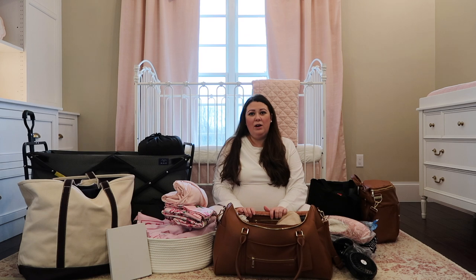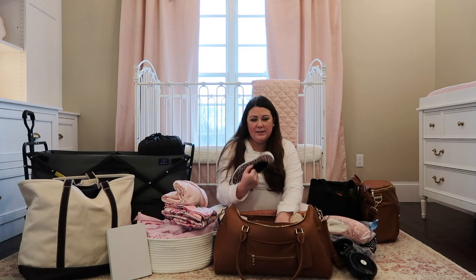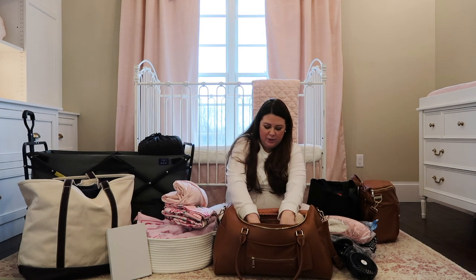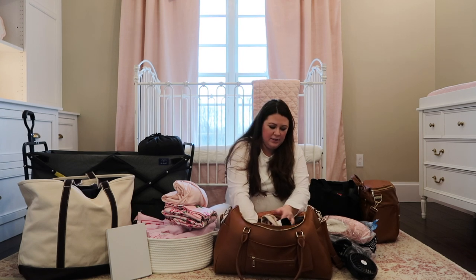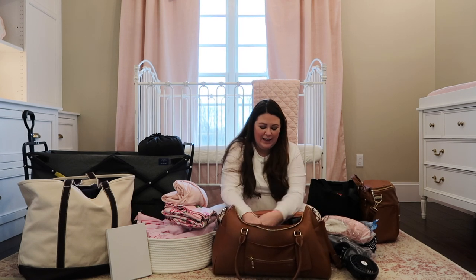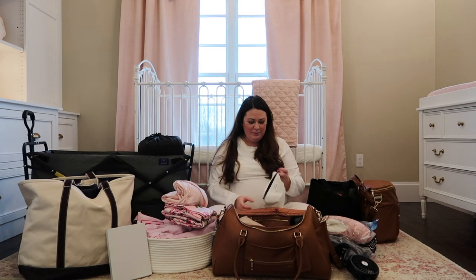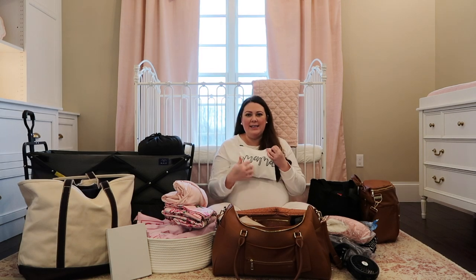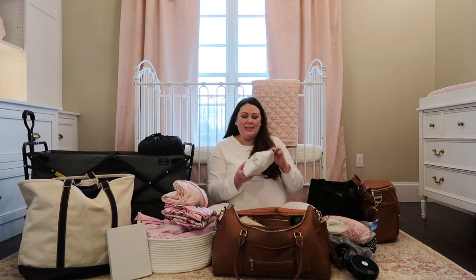I also packed some slip-on going home shoes that will make it easier on me - I can just slip those on and get out of there. Our Gigi also got us these little bags: I have one that says 'ouch' that I'm putting all my medicine in, and one that says 'mama' with all my mama stuff in it. I have my sanitized Haakaa in there.